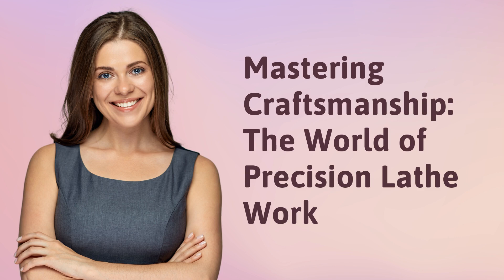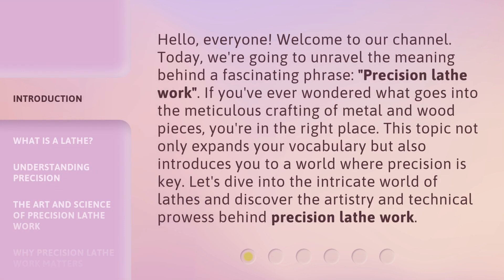Mastering Craftsmanship: The world of precision lathe work. Hello everyone, welcome to our channel. Today we're going to unravel the meaning behind a fascinating phrase — precision lathe work. If you've ever wondered what goes into the meticulous crafting of metal and wood pieces, you're in the right place. This topic not only expands your vocabulary but also introduces you to a world where precision is key. Let's dive into the intricate world of lathes and discover the artistry and technical prowess behind precision lathe work.